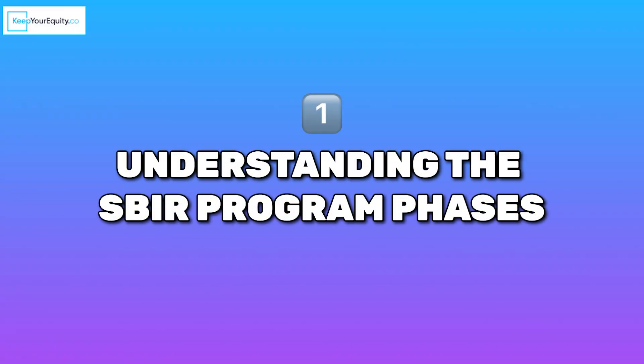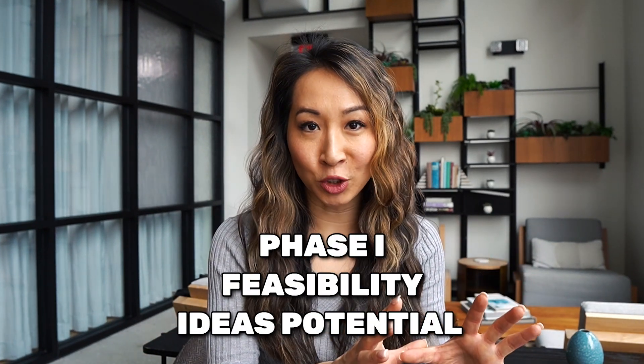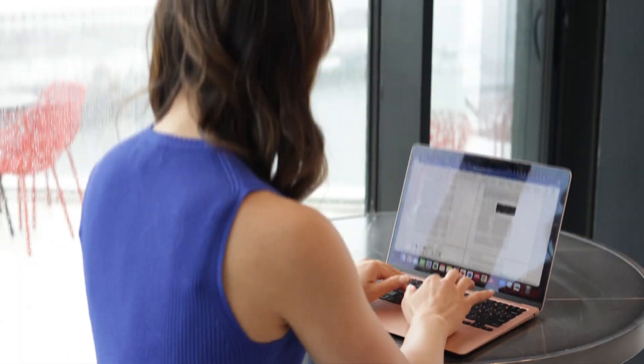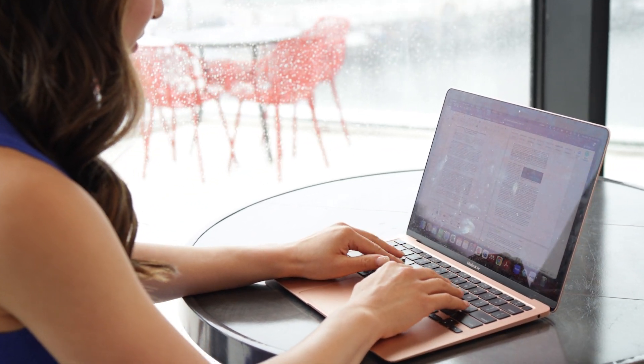Number one: understanding the SBIR program phases. Knowing the difference between Phase 1 and Phase 2 isn't just about logistics — it's about setting the right expectations for your project. Phase 1 is all about feasibility and testing your idea's potential, while Phase 2 dives deeper into development and commercializing your innovation. Understanding these phases allows you to craft realistic milestones and timelines, which shows the reviewer that you know exactly how to navigate the process. For founders, this clarity will save you time and ensure your application is perfectly aligned with what each phase is designed to achieve within the SBIR program.